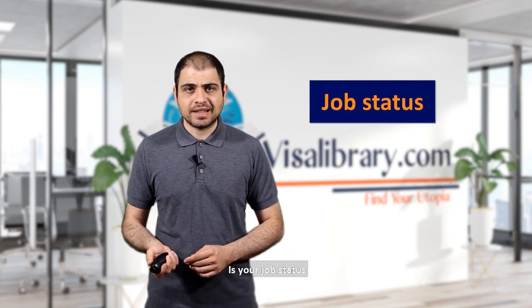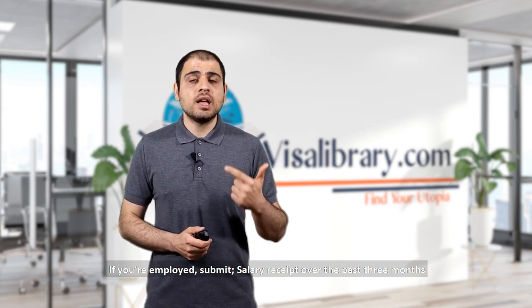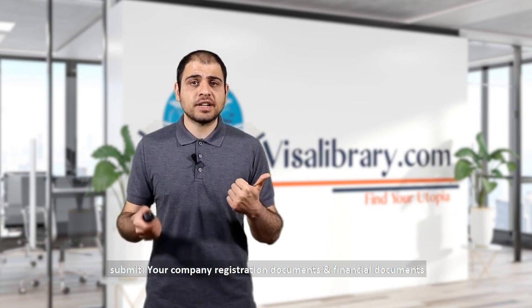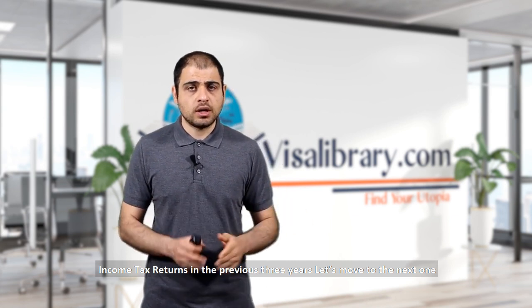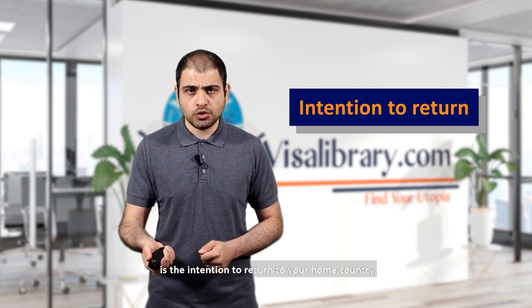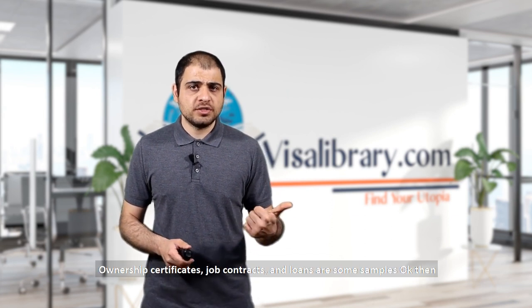Number seven is your job status. If you're employed, submit salary receipts from the past three months and a leave letter or permission from your employer. If you're self-employed, submit your company's registration documents, financial documents, and income tax returns from the previous three years. Number eight is a COVID-19 vaccination certificate — the vaccine must be approved by WHO. Number nine is proof of intention to return to your home country, such as ownership certificates, job contracts, or loans.